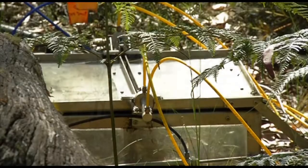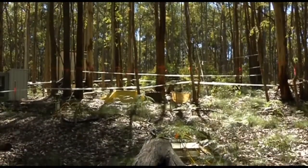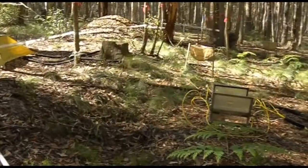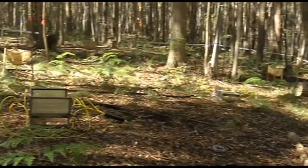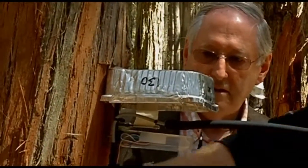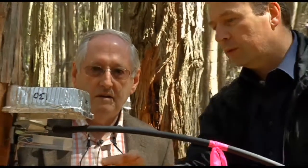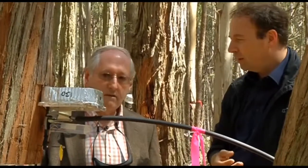Before all this whiz-bang technology, about the only method of knowing how much carbon a forest was consuming and storing was by measuring its trees. That's still done, but now with a high-tech edge. This instrument here, for example, measures with very high accuracy the growth of a tree — down to a tenth of a millimetre increments.